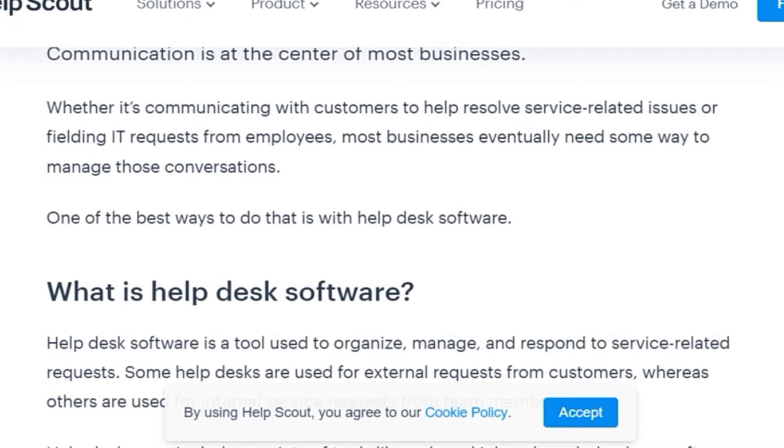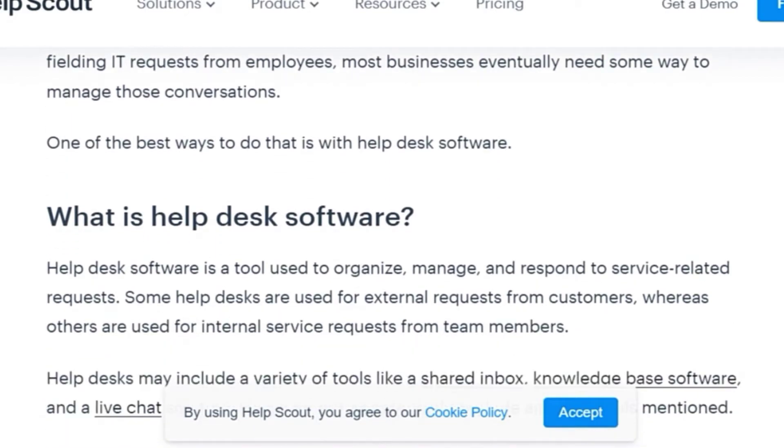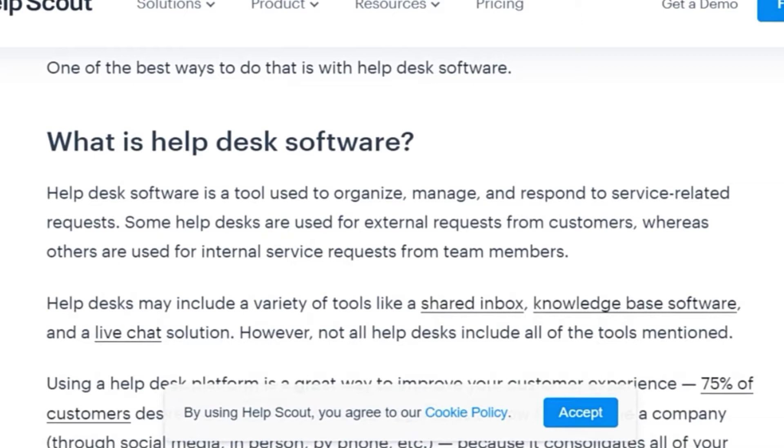Help desk software is a tool used to organize, manage, and respond to service-related requests. Some help desks are used for external requests from customers, while others are used for internal service requests from team members. Help desks may include a variety of tools like a shared inbox, knowledge-based software, and a live chat solution.